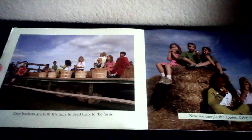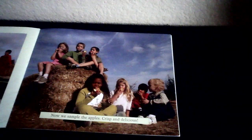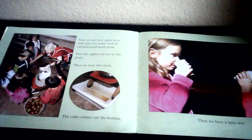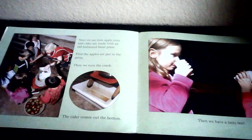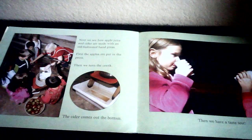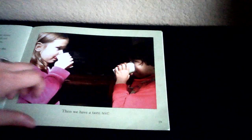Our baskets are full. It's time to head back to the farm. Now we sample the apples — crisp and delicious! Next, we see how apple juice and cider are made with an old-fashioned hand press. That's this machine right here. First, the apples are put in the press, then we turn the crank and cider comes out the bottom. This machine squeezes the apples so much that the juice comes right out. Then we have a taste test. How many of you like apple juice or apple cider? I sure do.